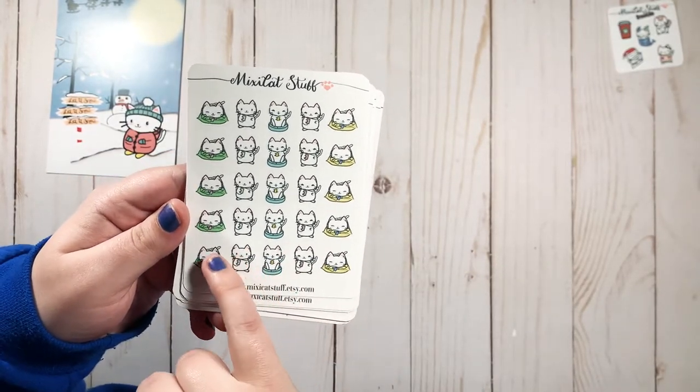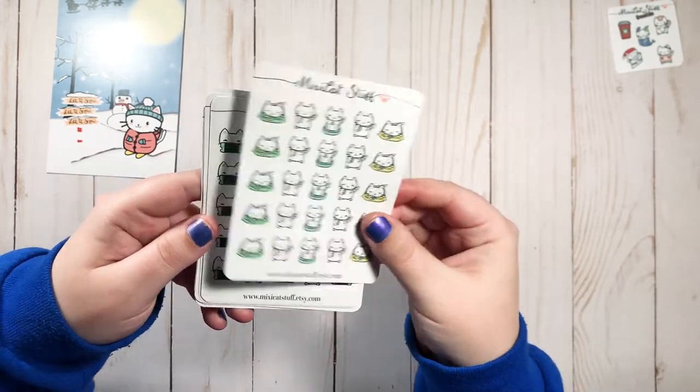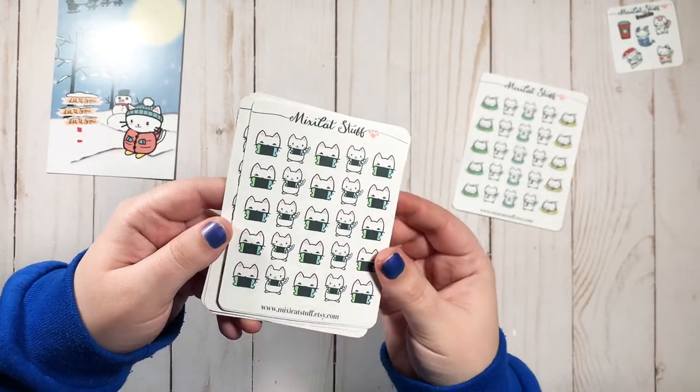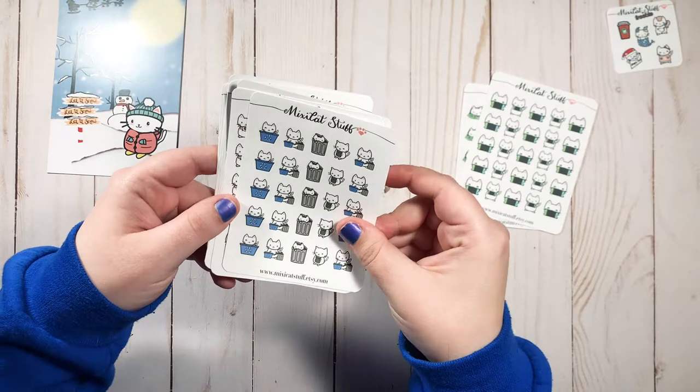The recharge stickers are like resting, listening to music, just relaxing. There are also little Nintendo Switch stickers — I love it, it's in the Animal Crossing colors. And a 'take out the trash and recycles' one, which I love.